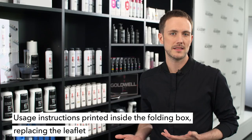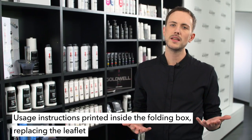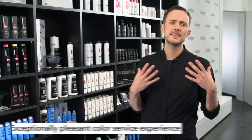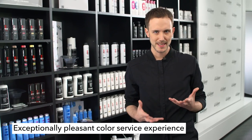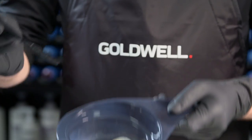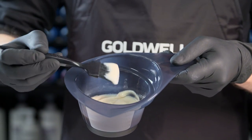The usage instructions are printed inside the folding box, replacing the leaflet, saving up to 7.8 tons of tree wood per year. Top Schick Zero also allows me to offer an exceptionally pleasant color service experience from mixing to finish. The creamy soft texture is easy to apply and easy to work with.